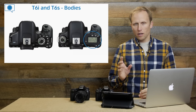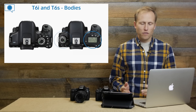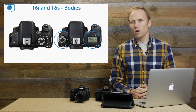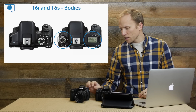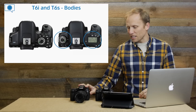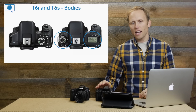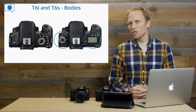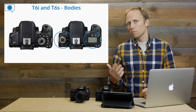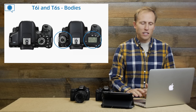I mentioned the LCD — that's a big difference. The other difference is the dial has moved to the left, and on the T6s the dial is a locking dial. I have that on the 70D; it's not on the T5i. Occasionally on a camera without a locking dial, I might bump the dial and move it to a mode I don't want to be in. The locking dial allows me to stay in the mode I want.